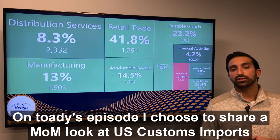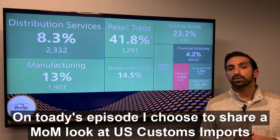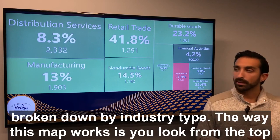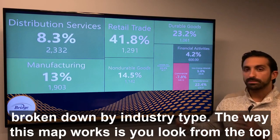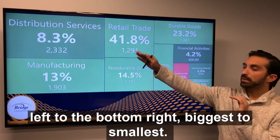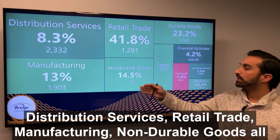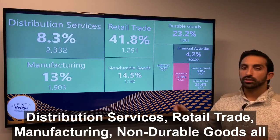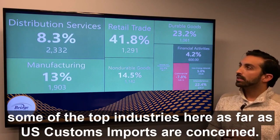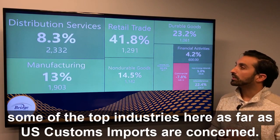On today's episode, I chose to share a month-over-month look at U.S. custom imports broken down by industry type. The way this map works is you look top left to the bottom right — biggest to smallest. So distribution services, retail trade, manufacturing, non-durable goods are all some of the top industries here as far as customs imports are concerned.